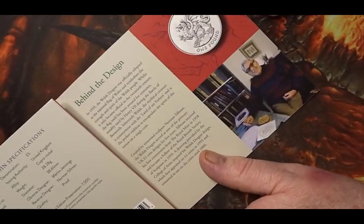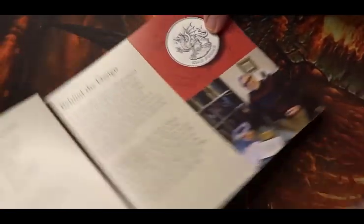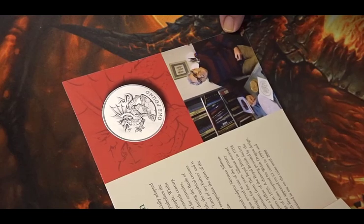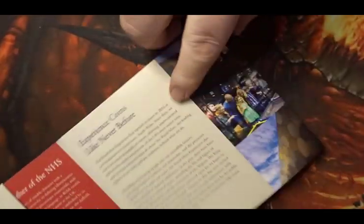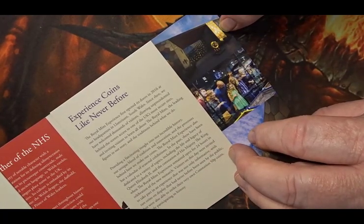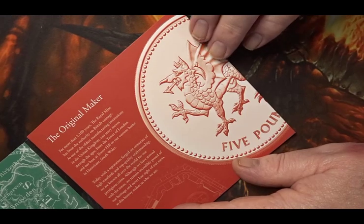On the inner gate is behind the design — it shows the one pound coin that was the original design that this coin is based on. The obverse designer is Martin Jenkins and the reverse designer is Norman Stillman. The last of the inner gate folds describes the experience like never before, showing you about the Royal Mint experience where you can go and watch coins being minted and also strike a coin for yourself.